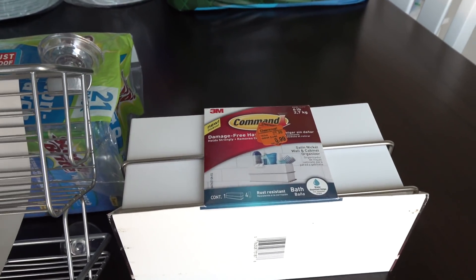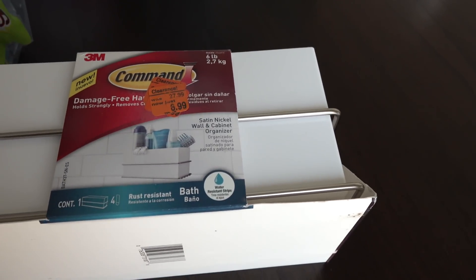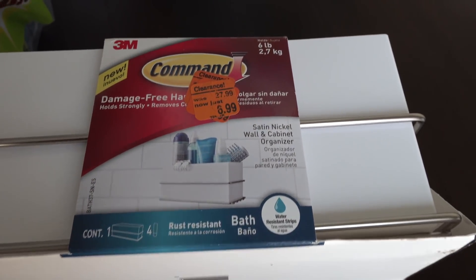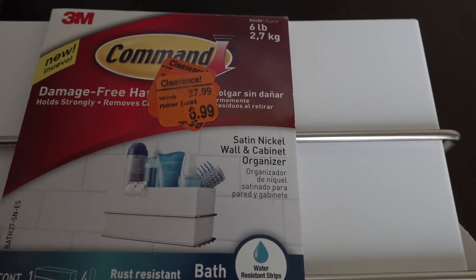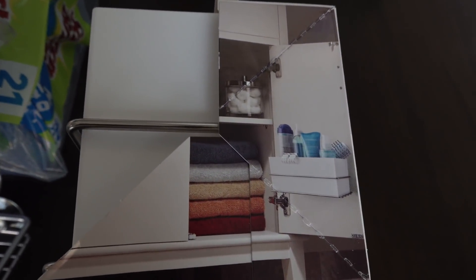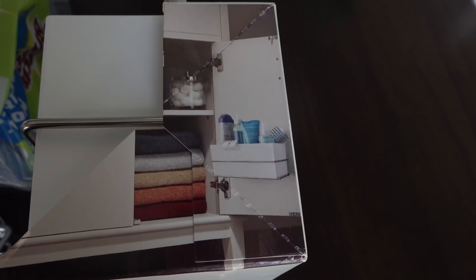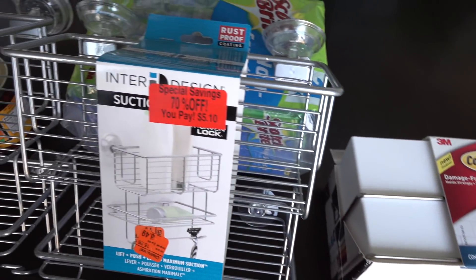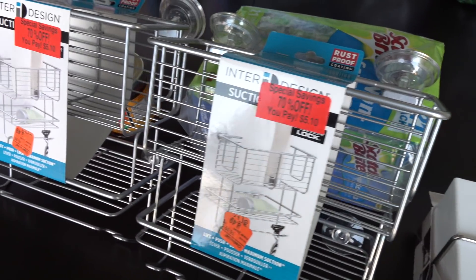And then finally, the last thing I have to show you is this cabinet wall and cabinet organizer by Command. It was originally $27.99, and we got it for only $6.99 — so that's an amazing deal. I'm thinking we'll have my husband install it in the door of our bathroom cabinet so we can store items in there. I think that would be a great way to utilize this. Too good to pass up. So these are the things I wanted to show you guys from Meijer.